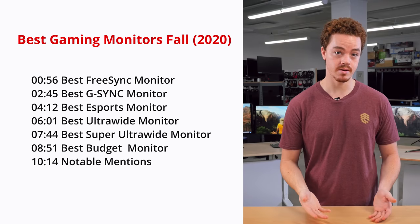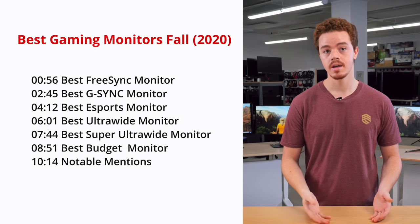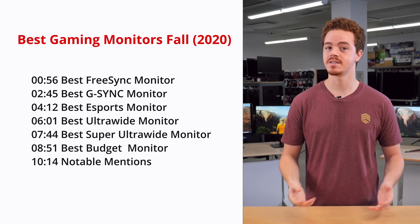So far, we've bought and tested over 134 monitors, and we'll be listing our picks into five main categories: the best FreeSync monitor, the best G-Sync monitor, the best monitor for esports, the best ultrawide, and the best budget gaming monitor.